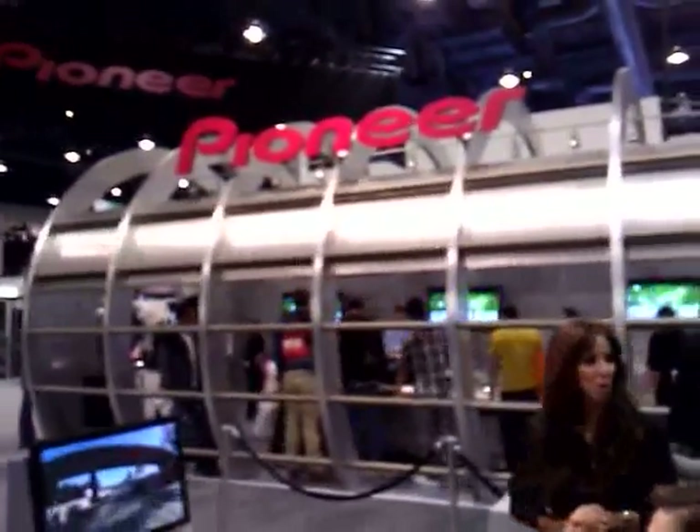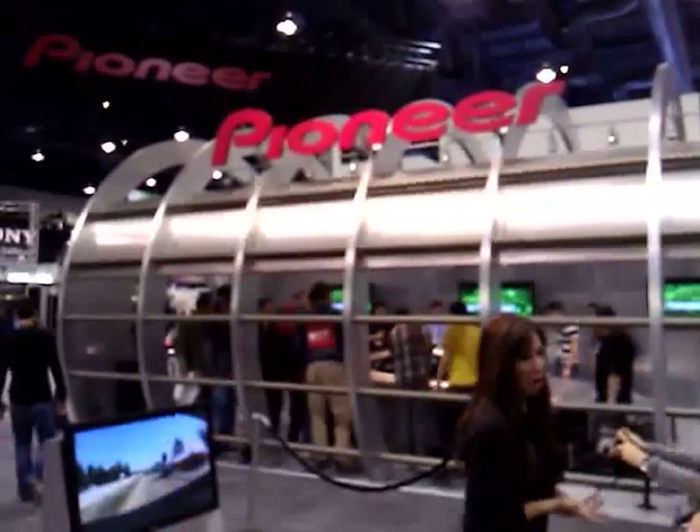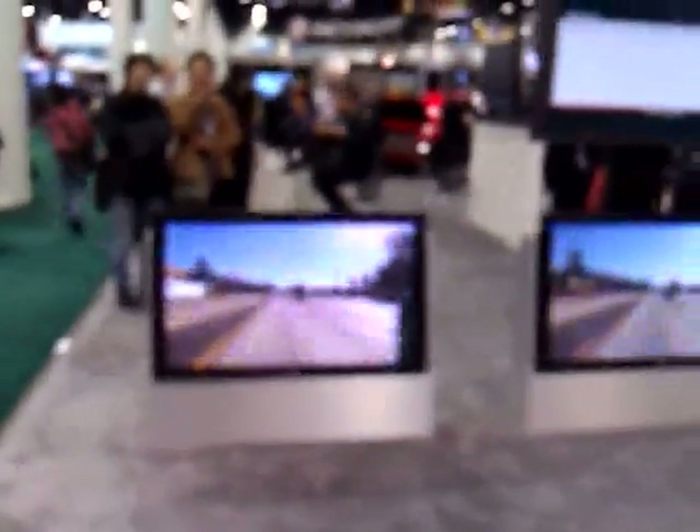Hey, this is Damon with TransLogic. We're with the Pioneer booth here at CES, and we want to take a look at one of their new systems. It's actually a new laser-implemented heads-up display.